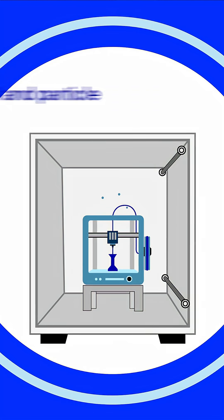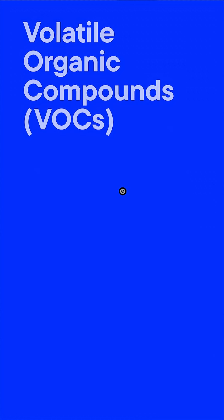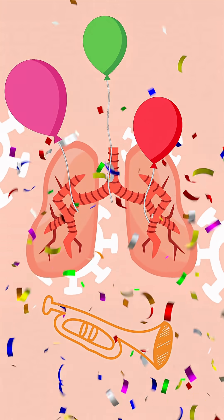Once inside, we measure the levels of gases and aerosols they emit into the air and determine what hazardous chemicals are present, like volatile organic compounds — basically the cast of characters you don't want crashing your lungs party.